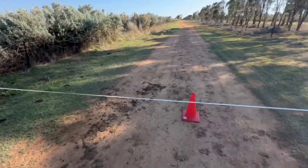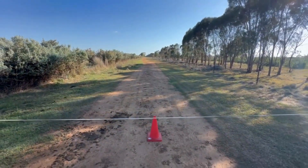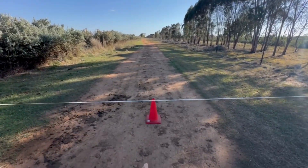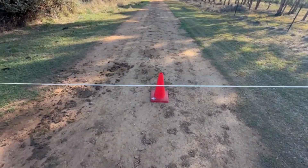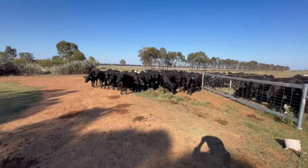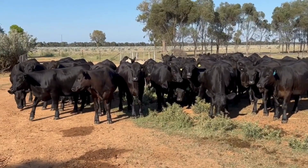This tape has just been put across our access laneway so they don't go down that direction. We put a traffic cone there so nobody on a motorbike or anything runs into it unexpectedly. A little bit of an update here from the field.